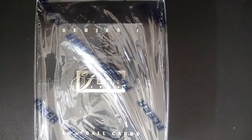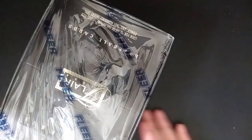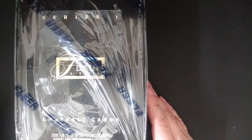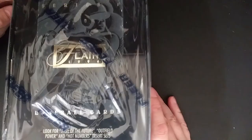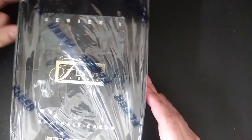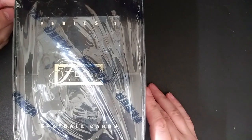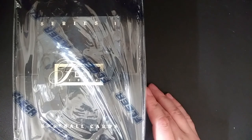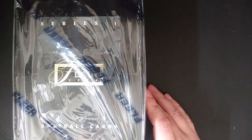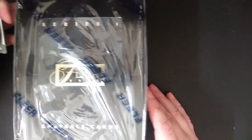I believe there are 250 cards in the set. This is Series One, and there are a few different inserts: Wave of the Future, Outfield Power, and Hot Numbers. It's kind of simple, just like most series at the time, even though it's a premium card. There are 24 packs in here and I think there's 10 cards per pack, so this isn't going to make an entire set but it should be pretty close. I'm looking forward to opening it, so let's get started.